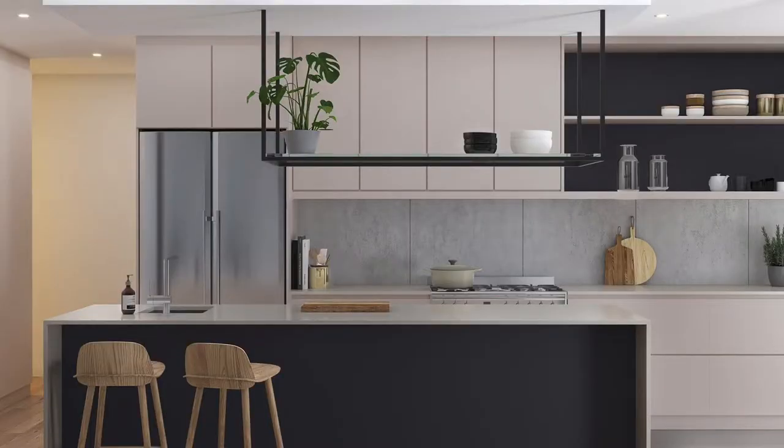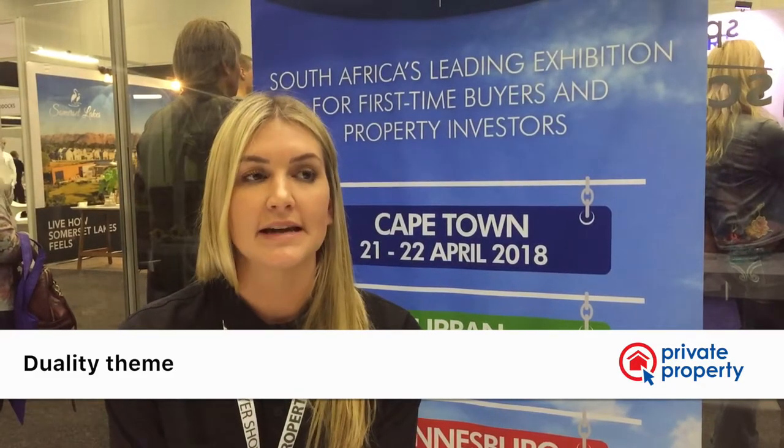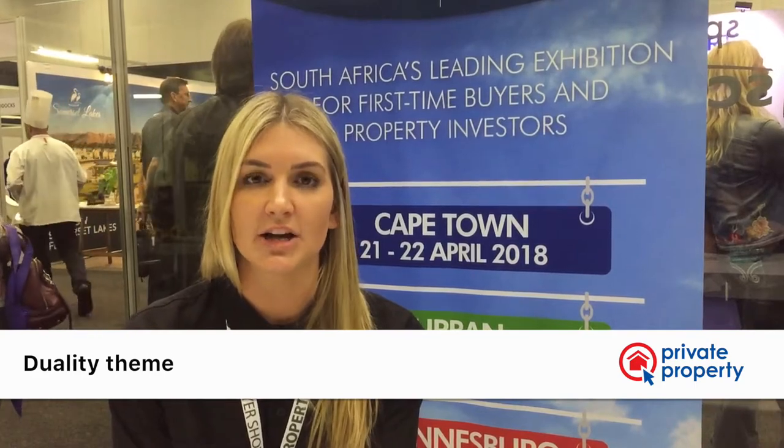Our architects decided to play on duality, so the building has two different facades that look slightly different from each other but still tie in together. That whole duality concept was then unpacked inside as well — in how you use spaces and the multi-use of space, which is obviously incredibly important in apartments — and also into the marketing collateral, which speaks to a whole duality theme.